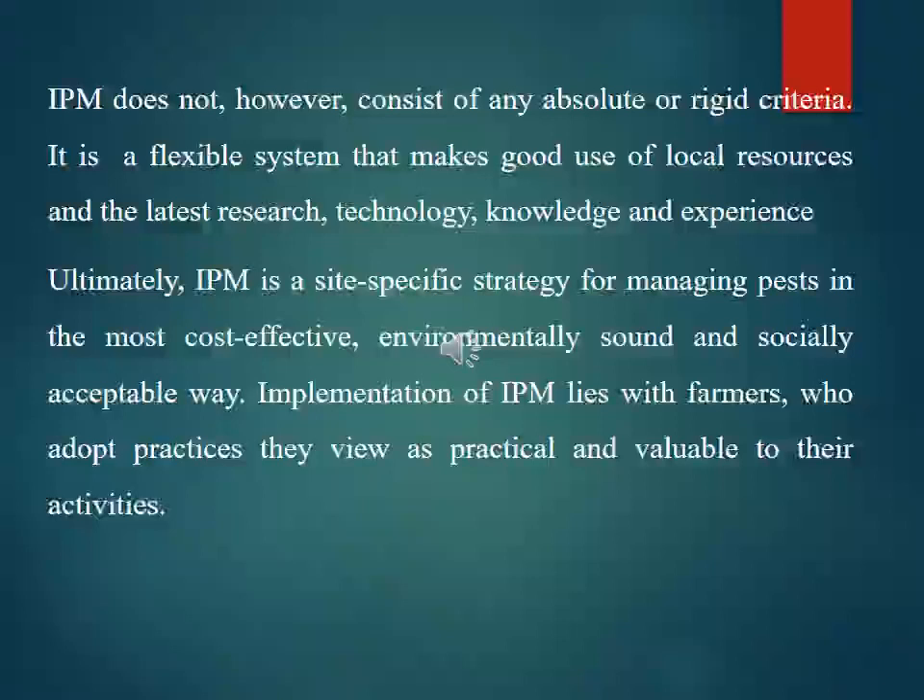Integrated pest management does not consist of any absolute or rigid criteria. It is a flexible system that makes good use of local resources and the latest research, technology, knowledge, and development experience. Ultimately, IPM is a site-specific strategy for managing pests in the most cost-effective, environmentally sound, and socially accepted way. Implementation lies with farmers who adopt practices they view as practical and valuable.